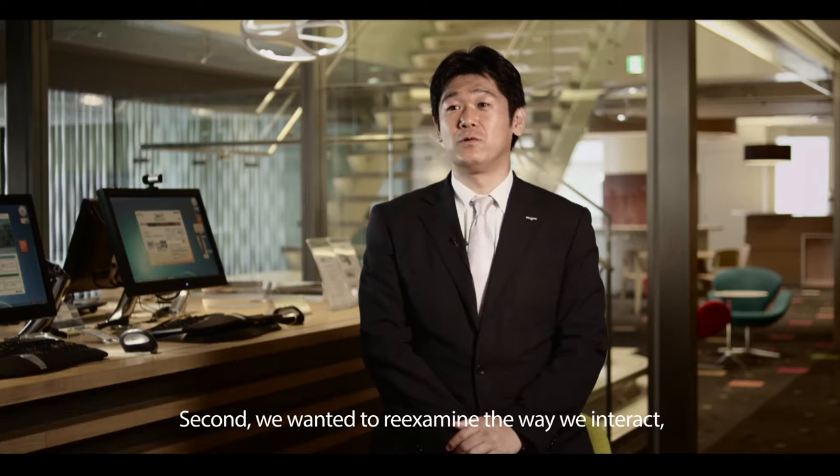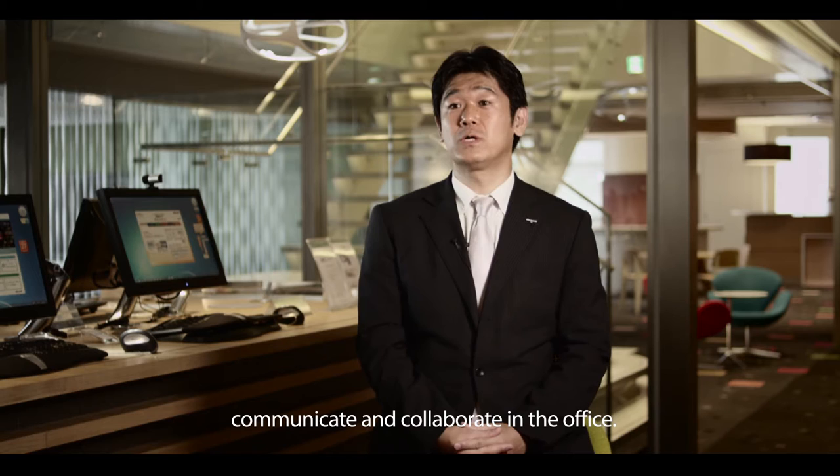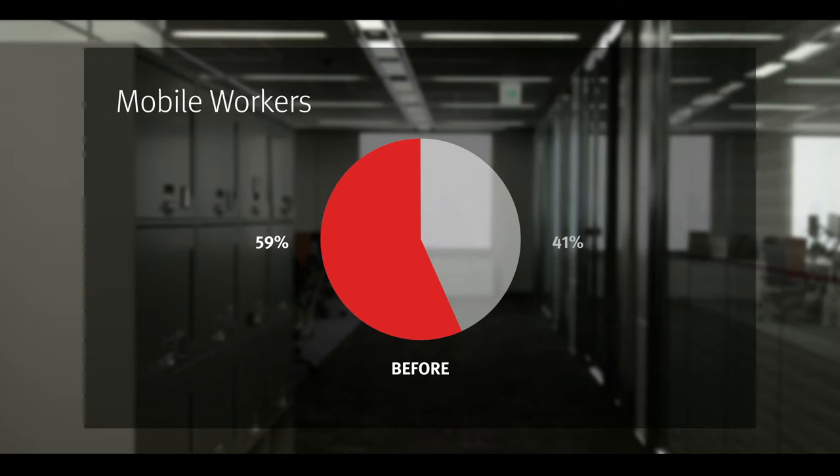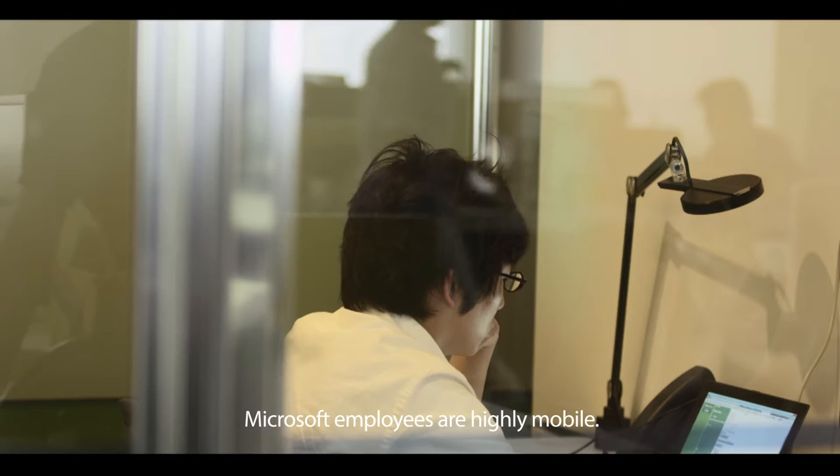The second challenge was how to enable interactive communication and collaboration within the company. Microsoft conducted in-depth research prior to the design of the workspace. The research showed that overall satisfaction with the workplace was about 45%, approximately 10% lower than other Microsoft sites in Asia. It also revealed that 59% of workers are highly mobile and do not have assigned individual spaces.